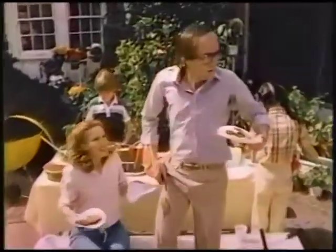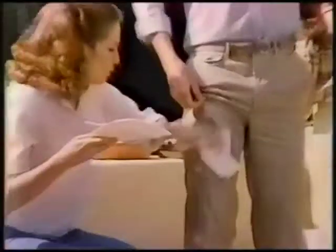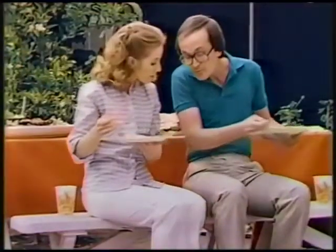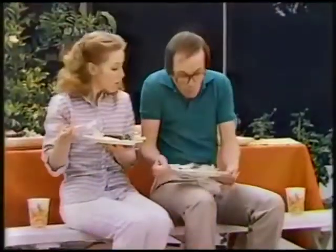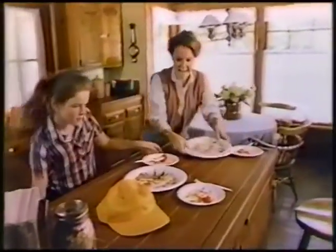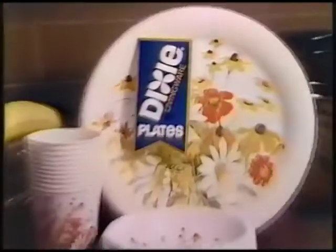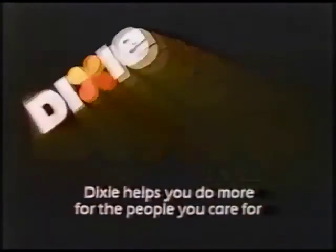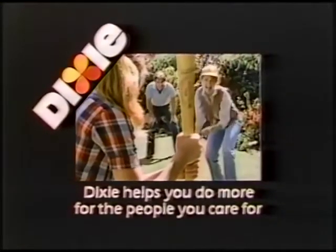If your husband's plain uncoated white plate just sprung a leak, make a plus. And the next time, give him a Dixie printed plate — it won't soak through. Dixie helps you do more for the people you care for. When it's lunch on the run, don't you miss out on the fun. Give him Dixie printed plates, the prettiest plates you'll never wash. Dixie helps you do more for the people you care for.